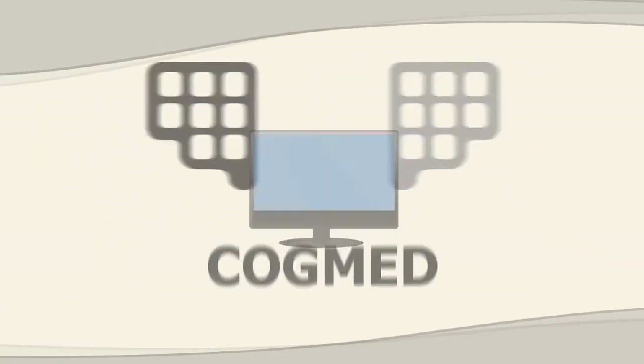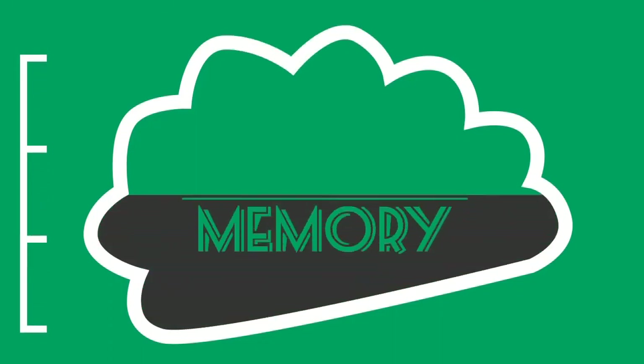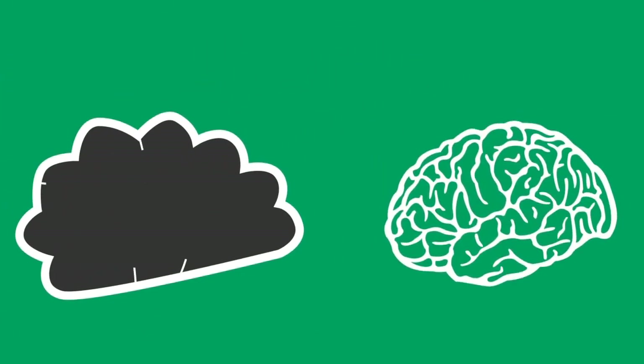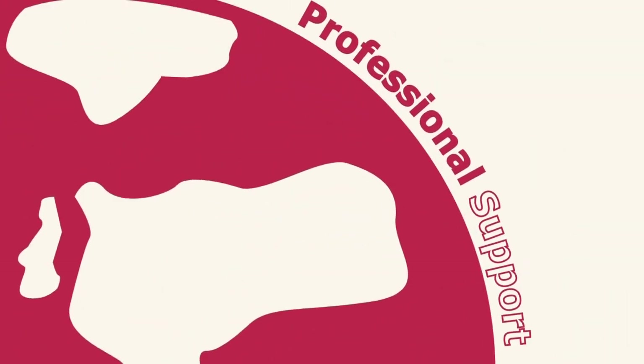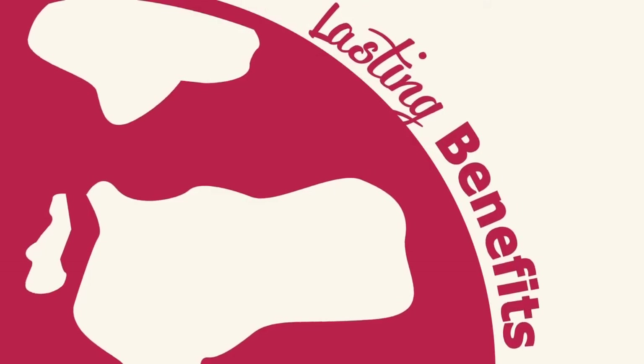Cogmed Working Memory Training is a computer-based solution for improving attention by increasing working memory capacity. It combines cognitive neuroscience with innovative computer games and professional support to deliver substantial and lasting benefits.